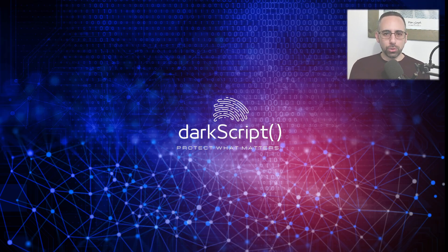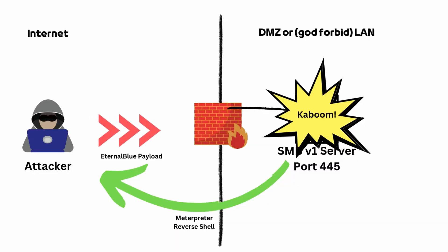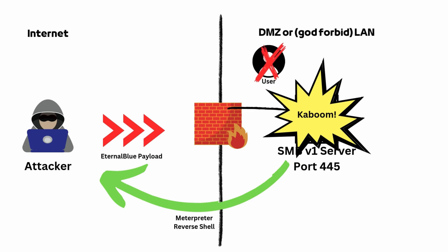So, how did WannaCry leverage EternalBlue to unleash hell? Here is the technical breakdown. Starting with the spread, using the EternalBlue vulnerability, WannaCry was able to exploit vulnerable Windows machines running SMB v1, allowing it to spread laterally across the network completely autonomously and without any user interaction.